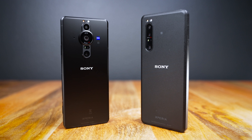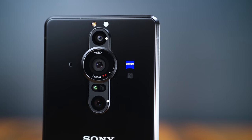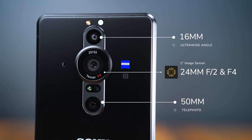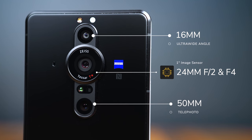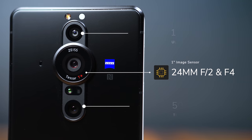This isn't an update to the Xperia Pro released last year — that is still in a league of its own with that micro HDMI connection. The Xperia Pro-i is designed more for advanced mobile photography. It has a triple camera array rocking Zeiss Tessar lenses at 16, 24, and 50 millimeters. The real bread and butter of this phone is the 24mm lens, because this is the one backed by the one-inch sensor.